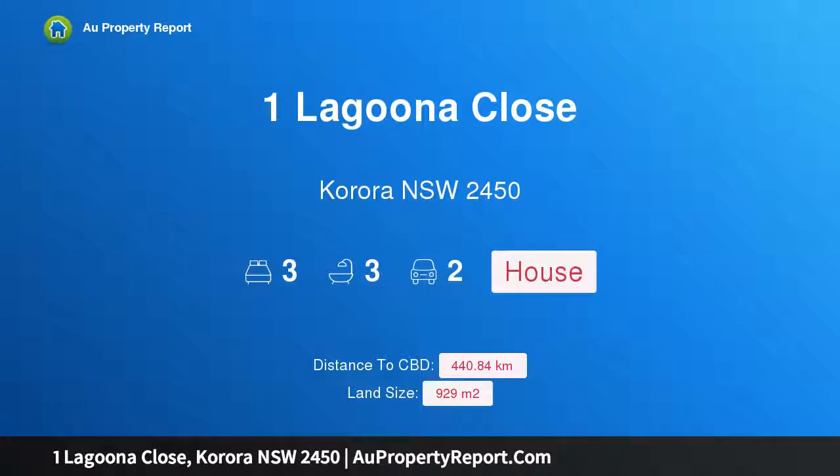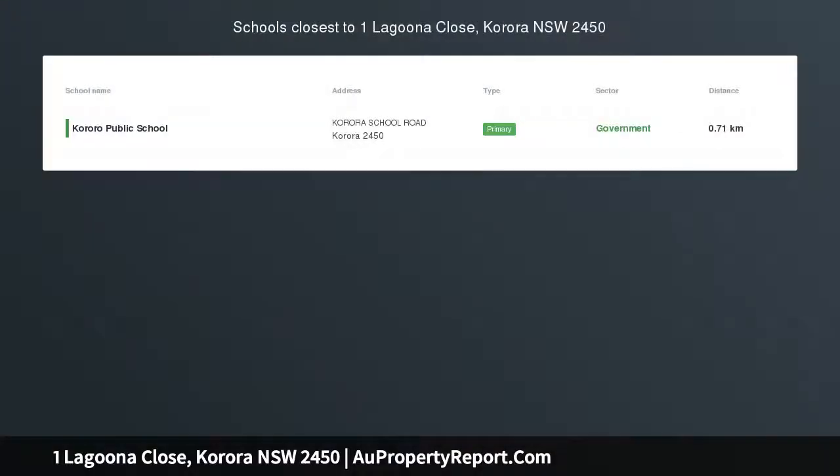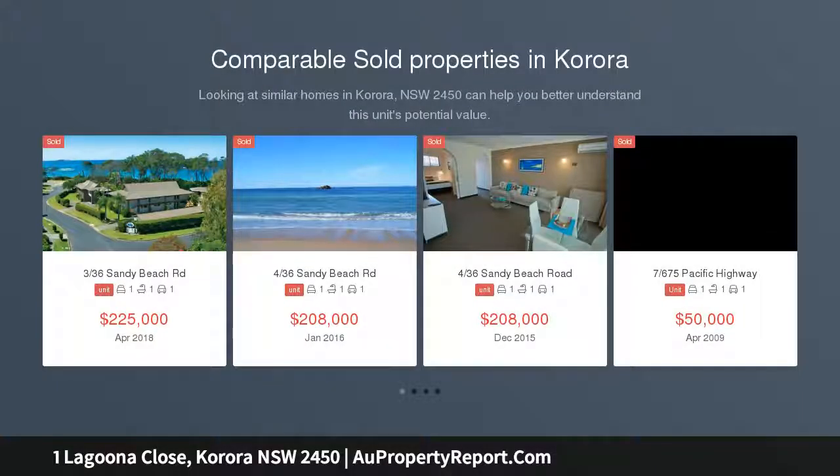Hi, I am glad to introduce Property 1 Laguna Close, Korora, New South Wales, 2450 — Renovate and Profit. Located in one of the most renowned coastal suburbs on the Coffs Coast, this renovator's delight in Korora could be the opportunity that you have been waiting for.